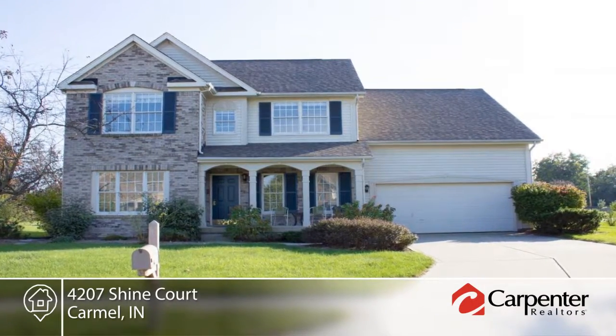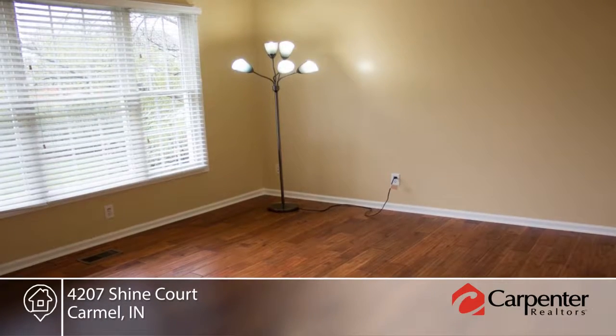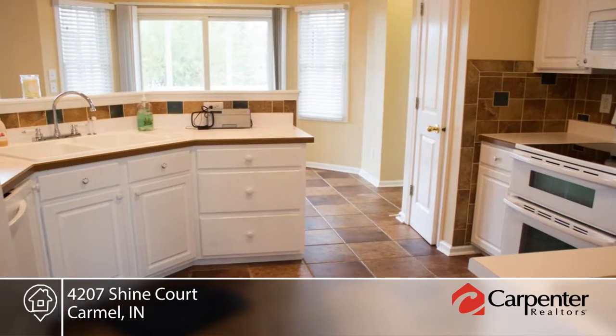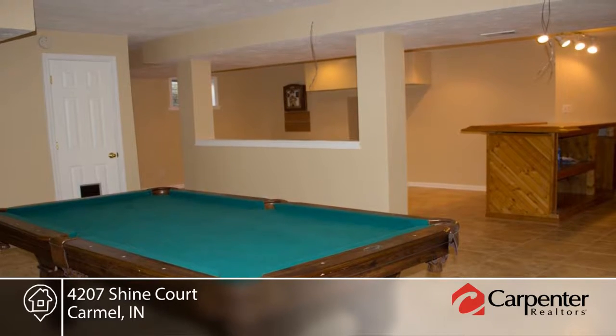This move-in ready, updated four bedroom, two and a half bath, two story home with finished basement and wet bar, huge screened in porch and hot tub is ready for your family to move in. Enjoy chilly nights by the wood burning fireplace and summers with the playground, walking path and pool — so close they're almost in your backyard.